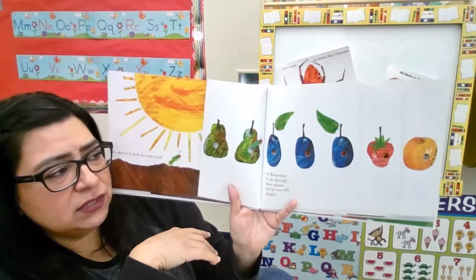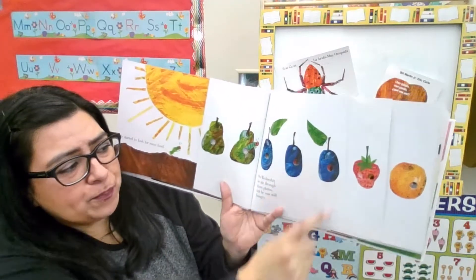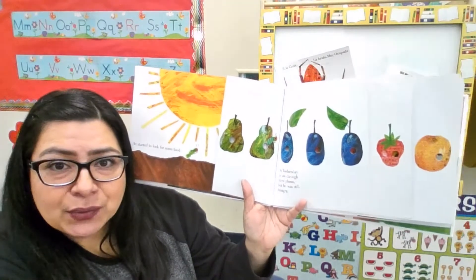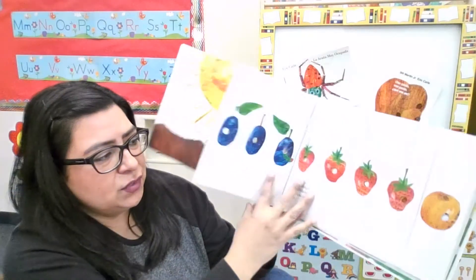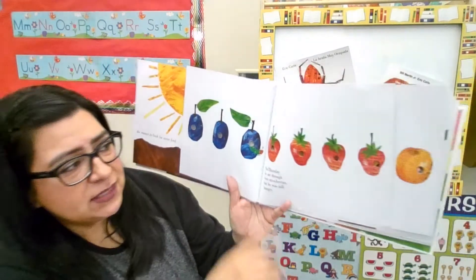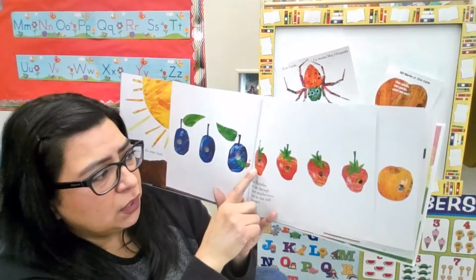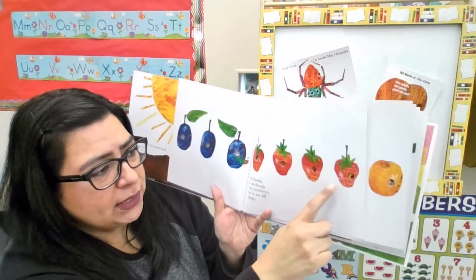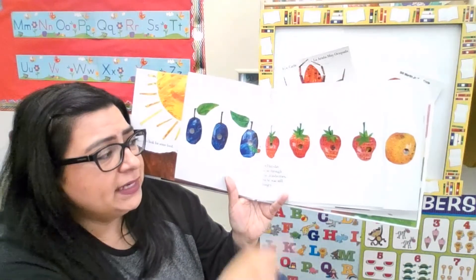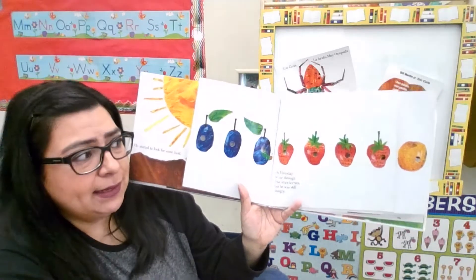So on Wednesday he found some plums, and he ate through those three plums, but he was still hungry. So then on Thursday, what did he find on Thursday? He found some strawberries. Let's see how many he found: one, two, three, four. And he ate through those four strawberries. But guess what? He was still hungry.